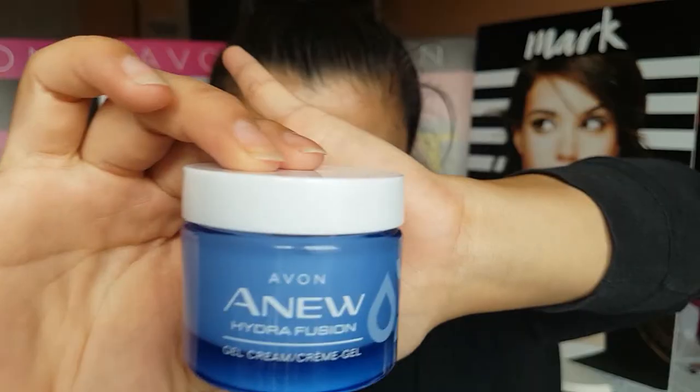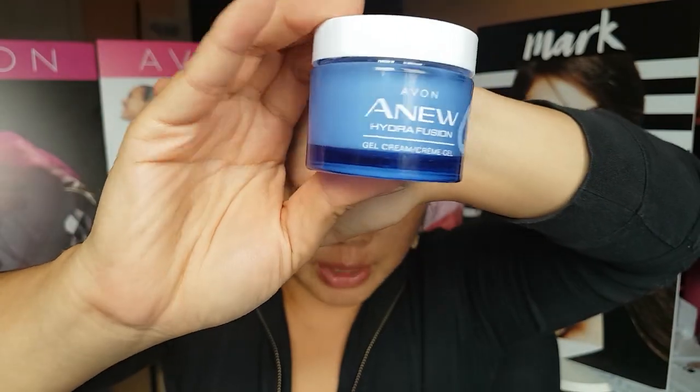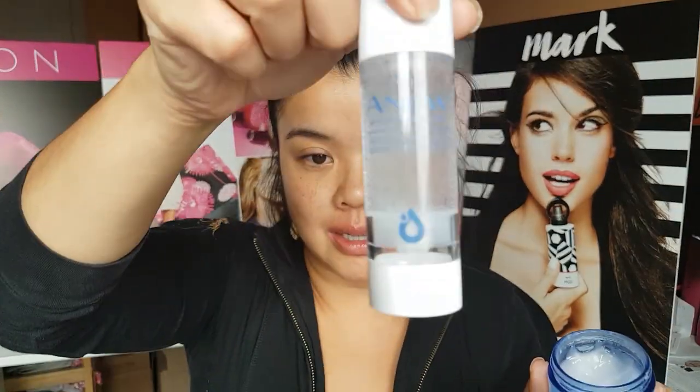Then the final product — this is the new Hydra Fusion Gel Cream. What's nice about a gel cream is that it is not heavy. It is super light and very moisturizing, and it almost absorbs right into your skin without weighing anything down. This has a really fresh scent, very similar to the scent of the serum, so they don't compete against each other on your face. It dissipates really quickly so it's not in your face constantly all day long.